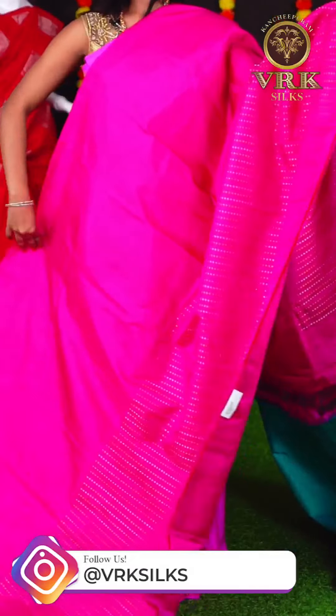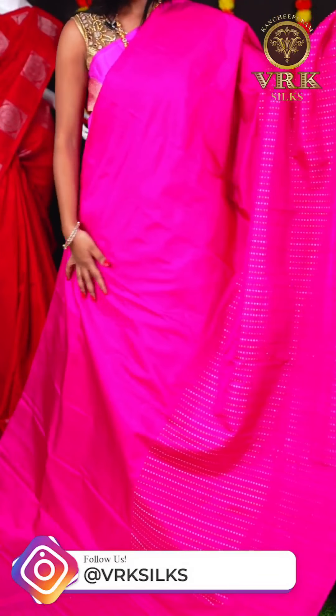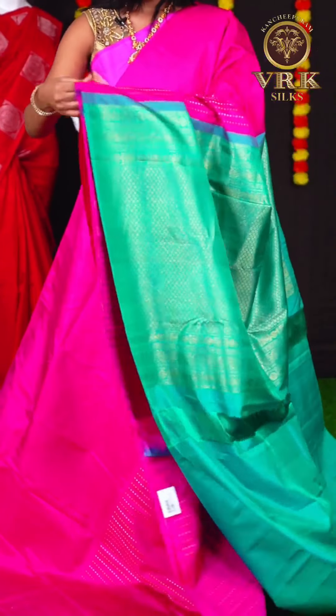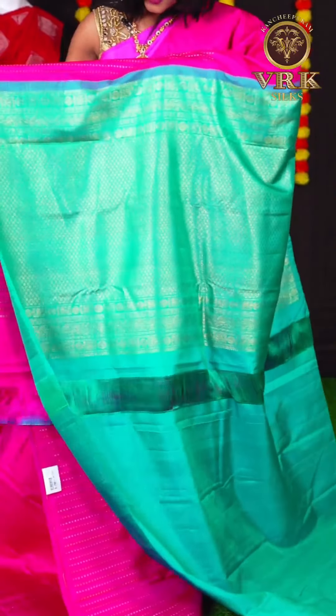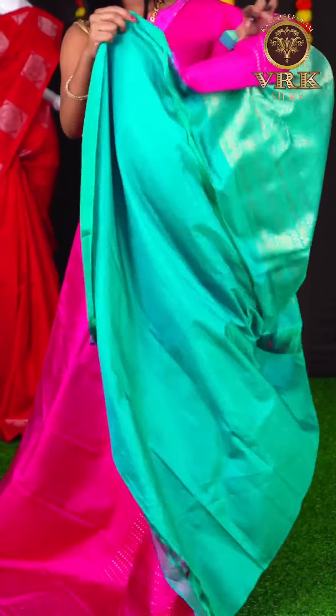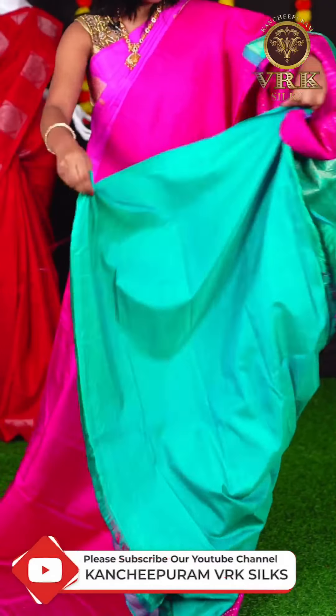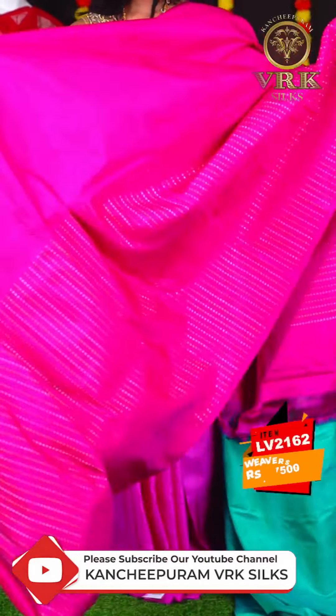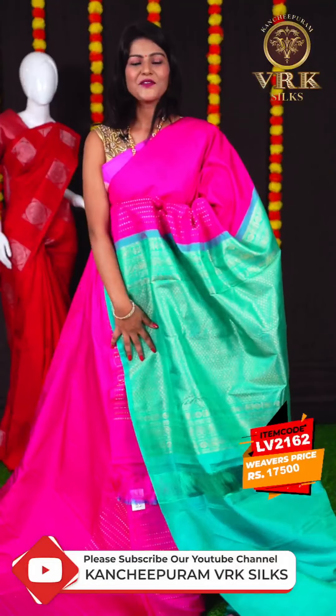Here we have another beautiful saree with rani pink color. This saree has all over gold and silver fancy booties on the body. It is an open border type with a contrast rich pallu. The blouse is also a contrast plain blouse. The item code is LV2162 and the price is Rs 17,500.